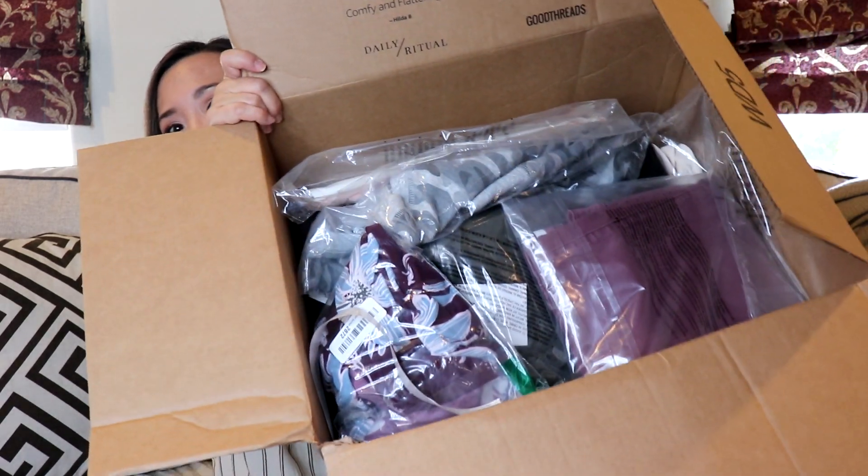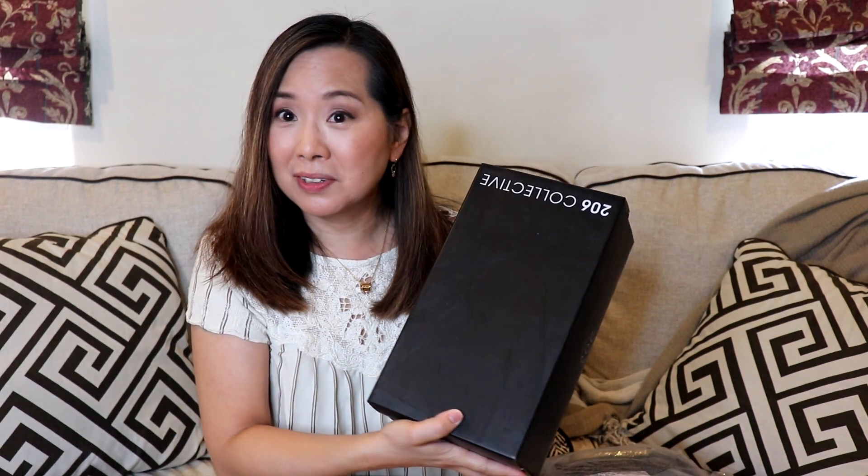Here's my box — it's really big. Everything comes wrapped in plastic. It does come with a return mailer and a list of all the items in my box, along with the prices. Prices fluctuate with Amazon, so what I'm getting is just the price it was when I requested the box. Now I'm going to go ahead and try everything on, and I'll come back and we'll talk about it.